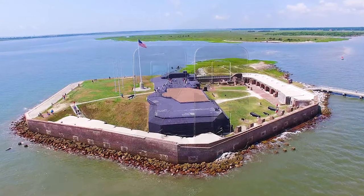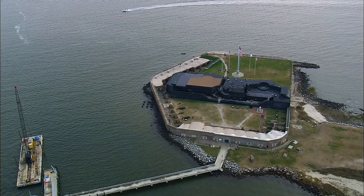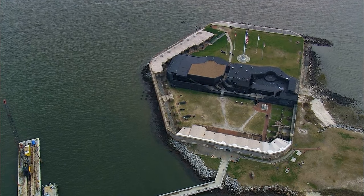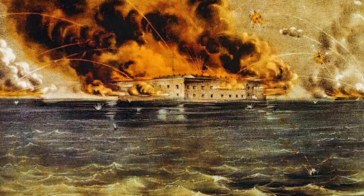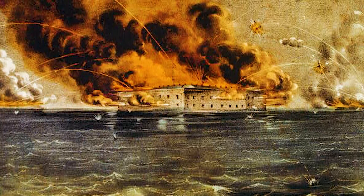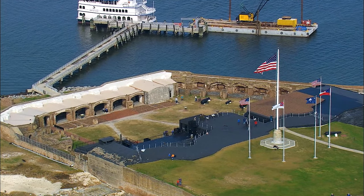Number 26: Fort Sumter, USA. Perched on a man-made island close to Charleston, South Carolina, Fort Sumter stands as another landmark among America's most significant sea forts. Though unfinished in 1861, this very location ignited the flames of the American Civil War with the Battle of Fort Sumter. Today it draws visitors eager to delve into its historical significance.